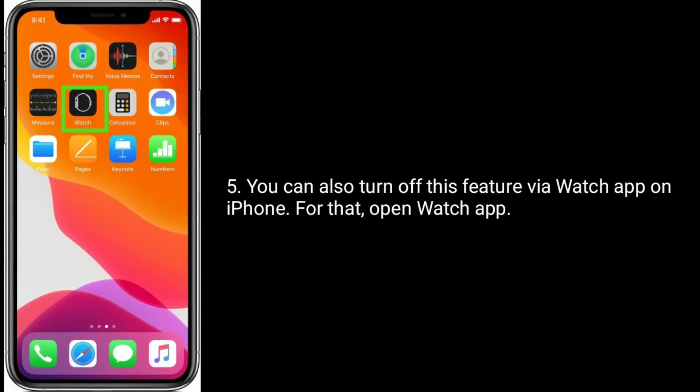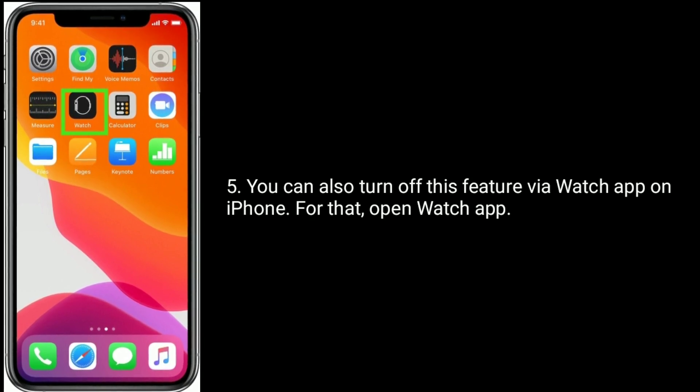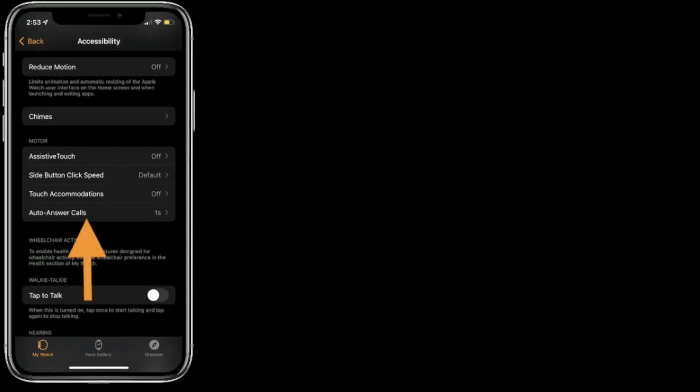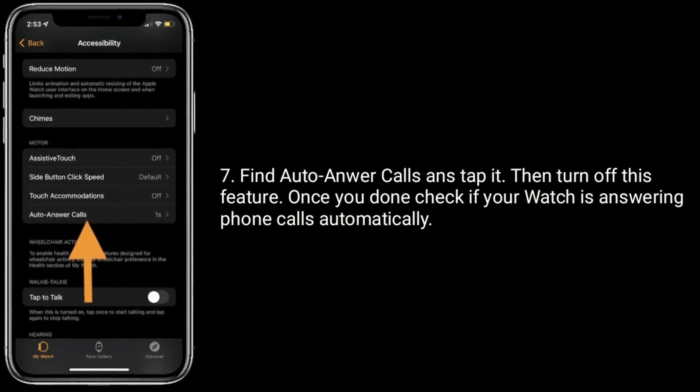You can also turn off this feature via the Watch app on your iPhone. For that, open the Watch app, then tap on Accessibility. Find Auto Answer Calls, tap it, then turn off this feature. Once you're done, check if your watch is still answering phone calls automatically.